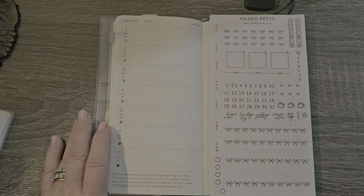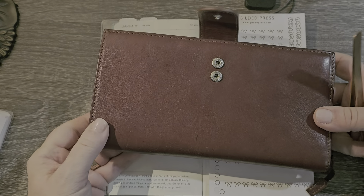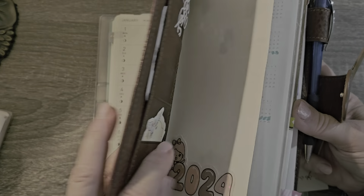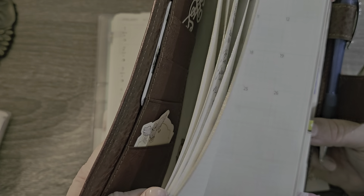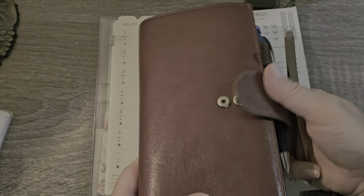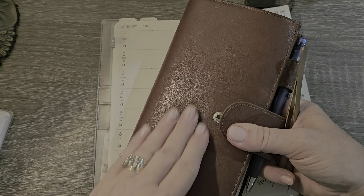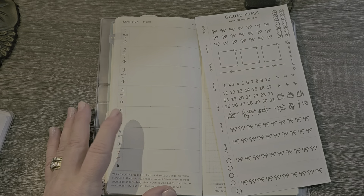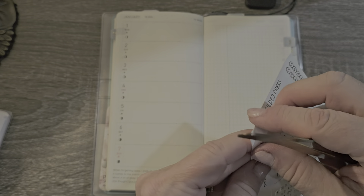I don't have it right now — it's downstairs in my purse — but it is this color. This is the planner cover that I keep my Sterling Ink Weeks in, and they match. This is for my Weeks, and the zippered one in the same matching color will be for my budget planner.